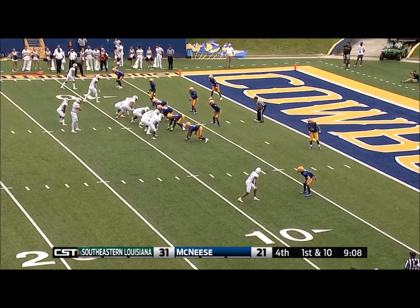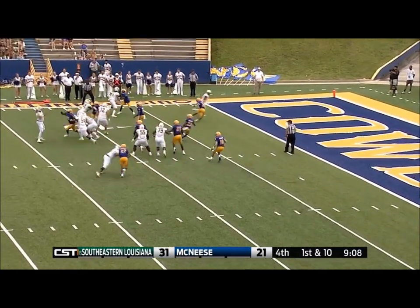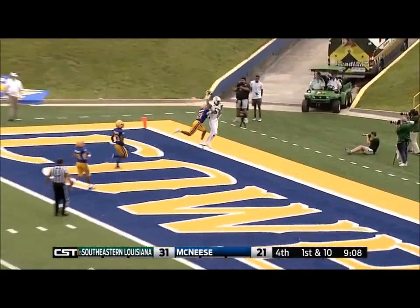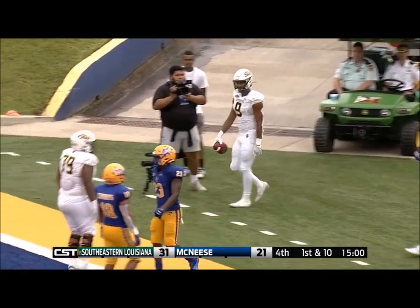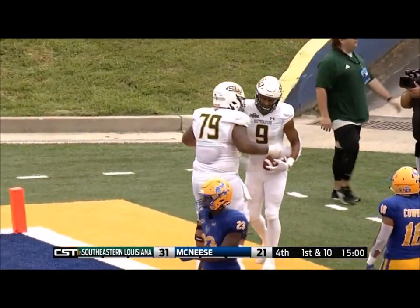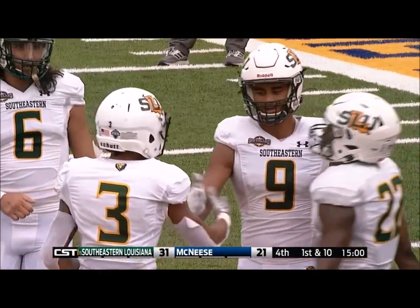By the way, he has thrown for 12 different receivers today. He lobs it, caught, back corner of the end zone, touchdown. Kelly faking the run, got it to Tim Wilson, who was basically unguarded. And the Lions get a touchdown to extend their lead.